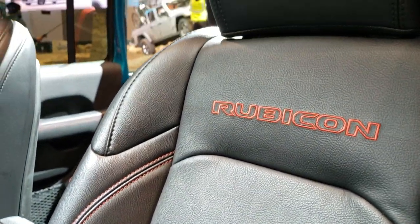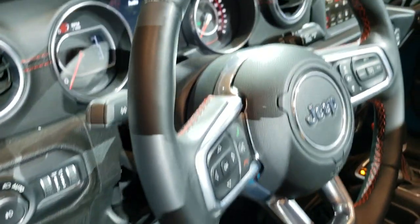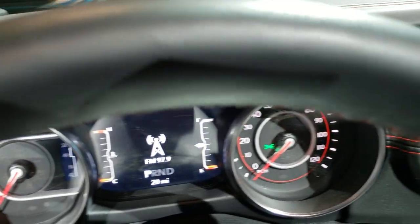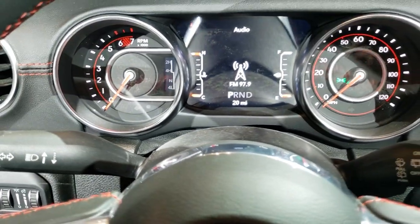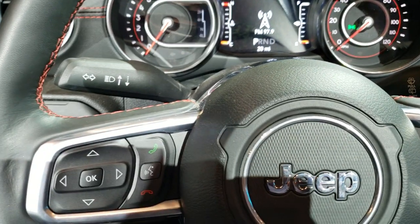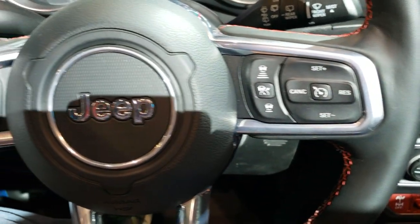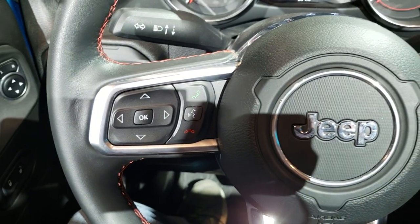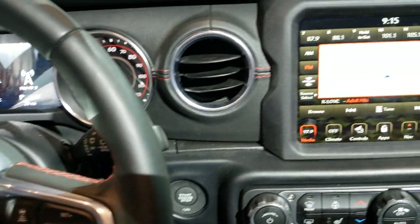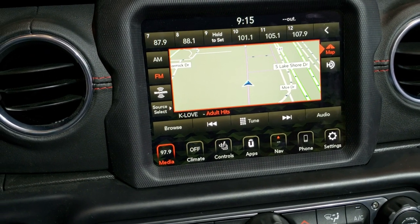Inside, the Recon package is a little different than the normal Rubicon package. You still get the black leather seats with the red stitching and the Rubicon stitched backrest. You also get the stitched steering wheel with the 7-inch LCD display. This one has the heated seats, the heated leather steering wheel, adaptive cruise control, Bluetooth information center controls, and the 8.4 4C radio with AM/FM and SiriusXM capabilities.